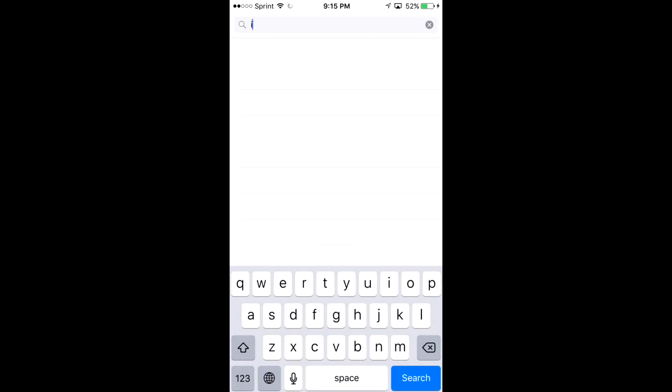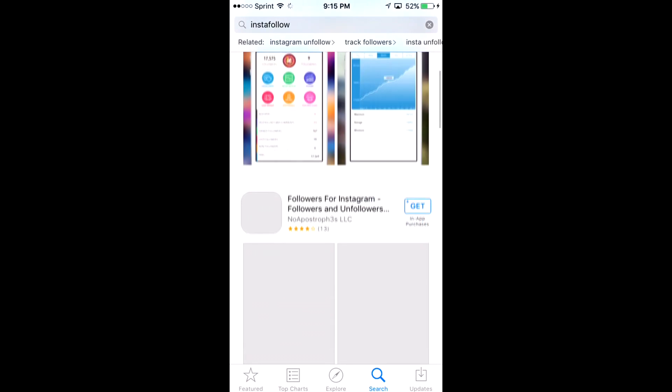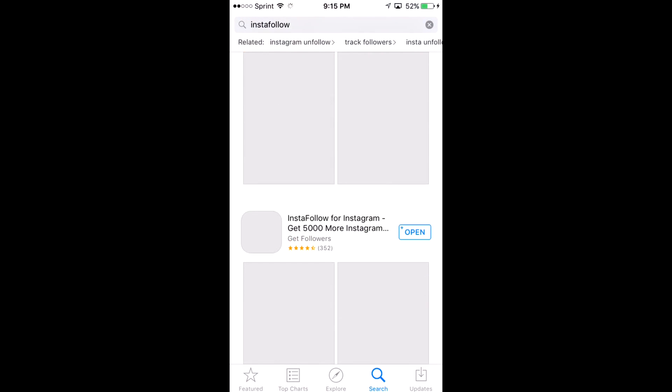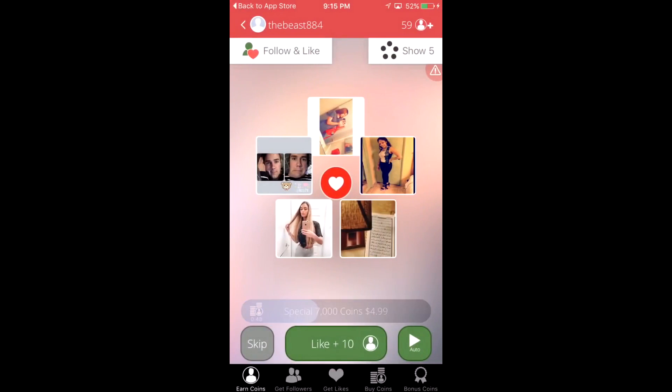You're going to want to go to the App Store, go to search, and search 'Insta Follow.' It should be the third one, and what you'll do is install it and then open it.